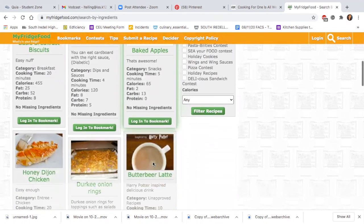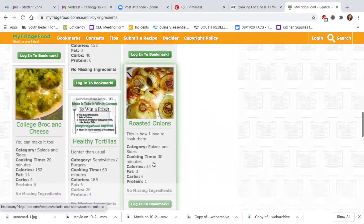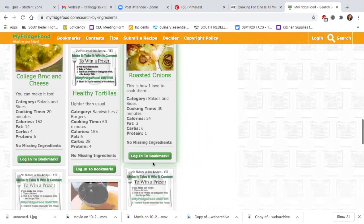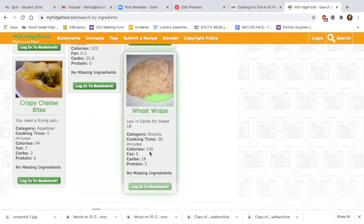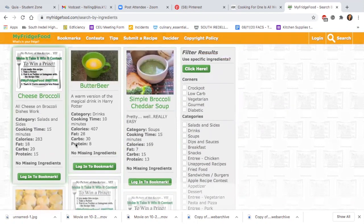There might be others like it, but you get the idea. This will tell you a lot of the different recipes you could make, and you already know you have the things on hand. Towards the end it gets to maybe you don't quite have all the ingredients, but it does a really good job of helping you use up food before it goes bad.